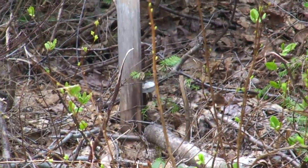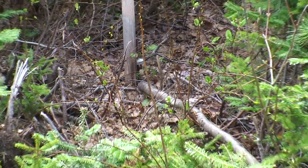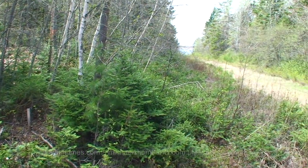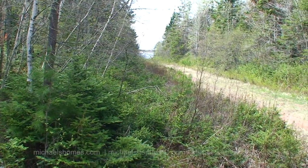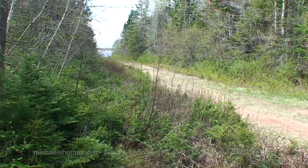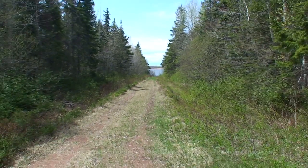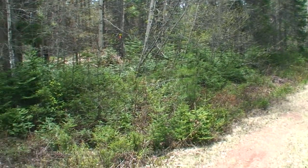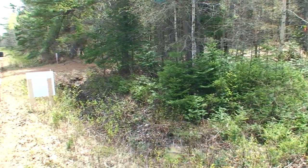So that looks like the survey marker right there. Our pie-shaped lot is right at the corner here, and this would be the right-of-way down to the water, which is on one side of the parcel. This is the right-of-way down to the water, and this would be the parcel to our left, and then the way we came in here.